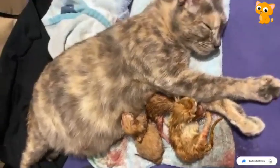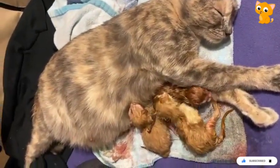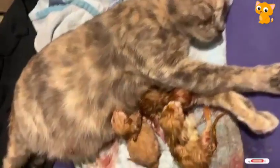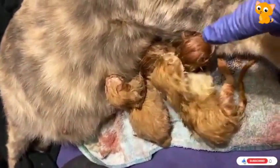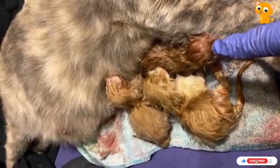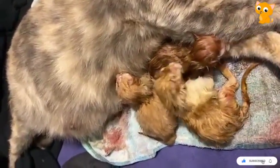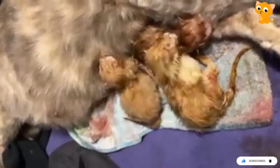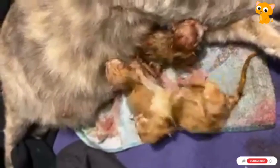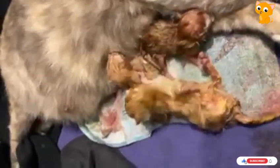This little one — he's still wet but he looks darker. I'm saying 'he' only because orange ones tend to be boys, but we'll see, we'll find out later. He's sucking on mama's leg.